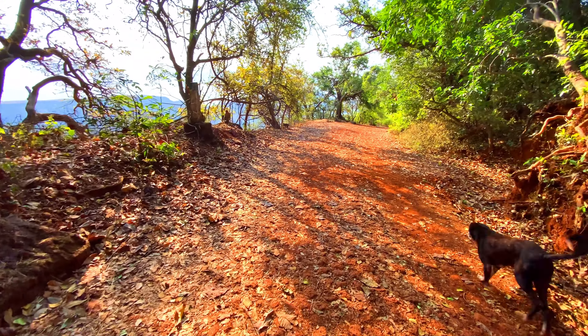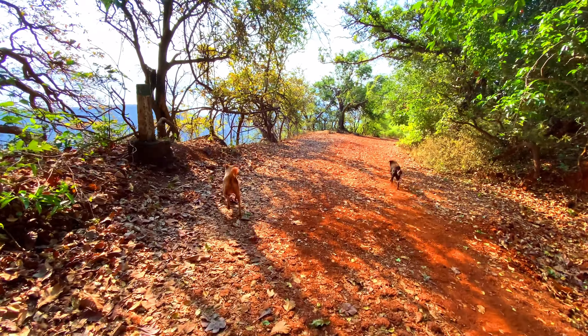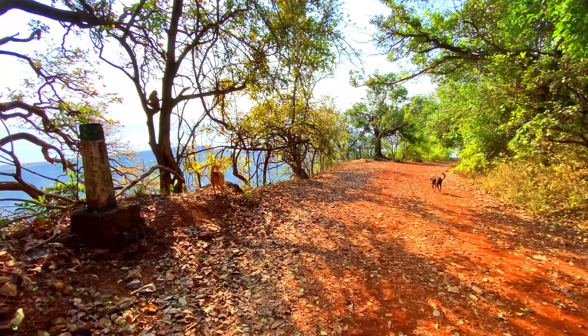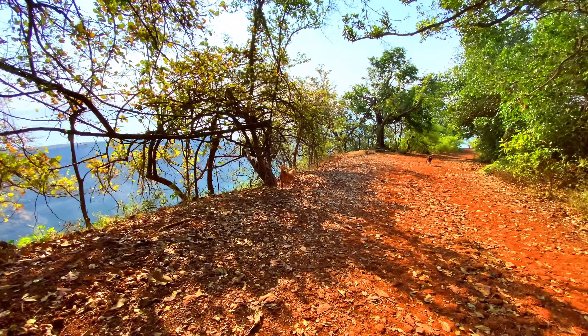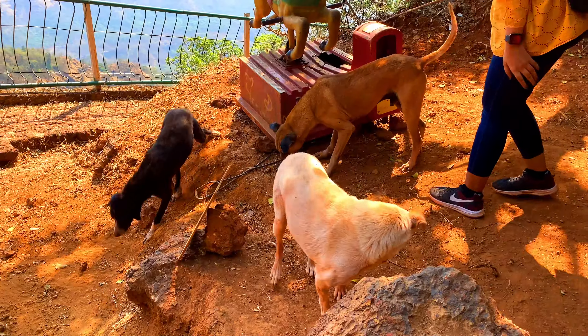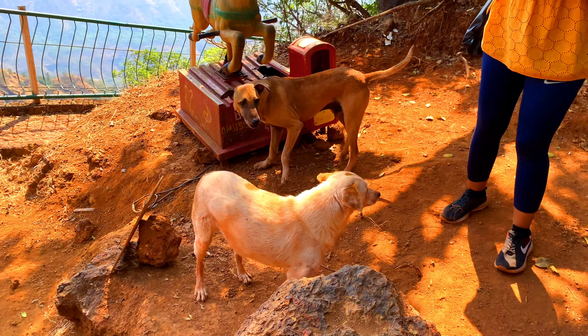One thing I noticed — which might be a funny thing — is that the local stray dogs here are super friendly. They provided us protection from monkeys and also trekked with us for around 4 to 5 kilometers, so we provided them some food and water.